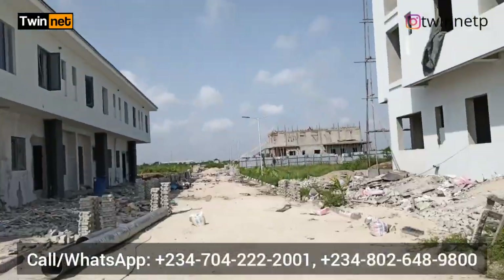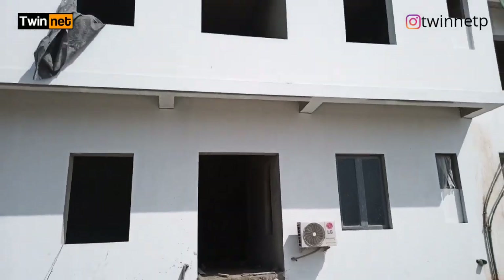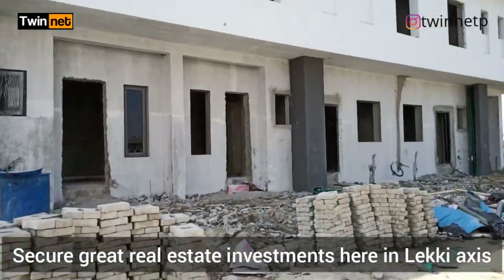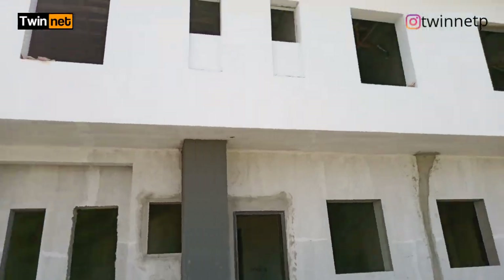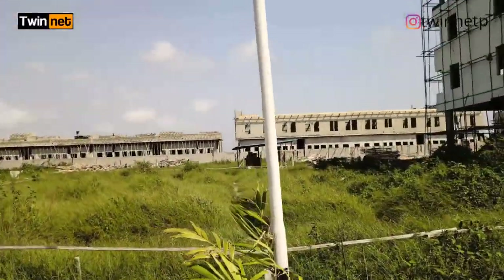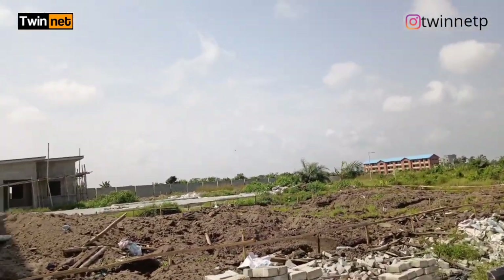Let me show you what has been done here. Some of our clients bought land here in Camberwall, and I want to show you the extent of development so you can see for yourself that the project is going on and things are moving. There is a BQ as well — each of the apartments and three-bedroom terraces all have BQs. Another estate company is also building behind us, so it's going to be a very fast-developing area. We are still building more three-bedroom terraces here.